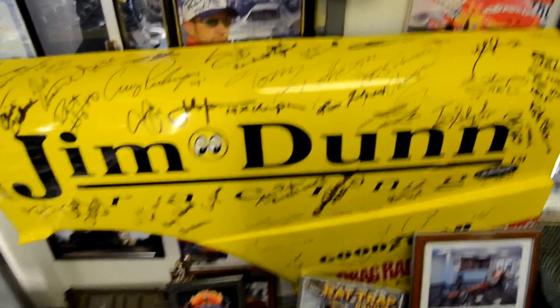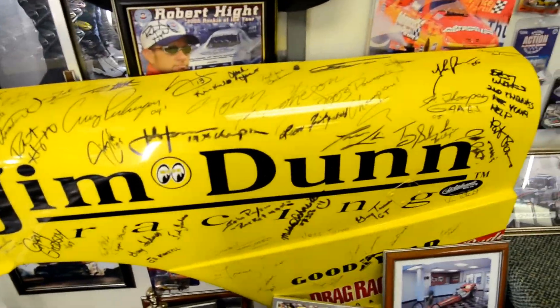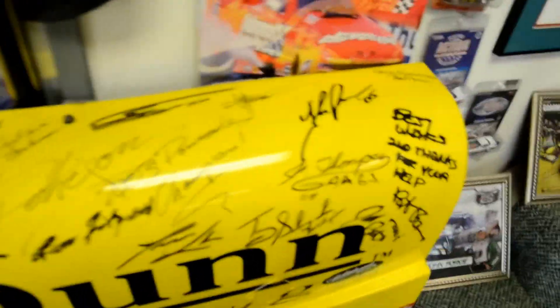The yellow panel there — that's all the Jim Dunn drivers and everybody that's been up here, signed. Just about all the drivers that have been here have signed it.